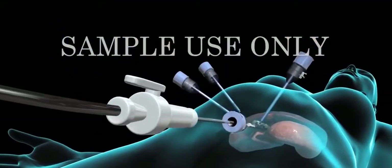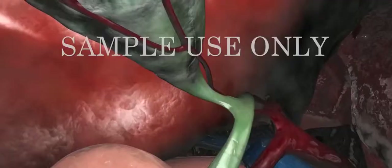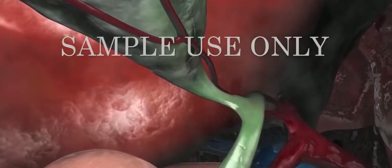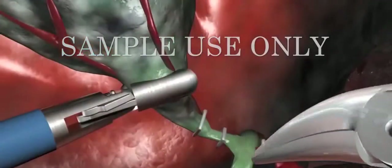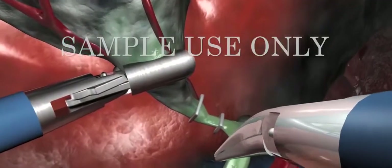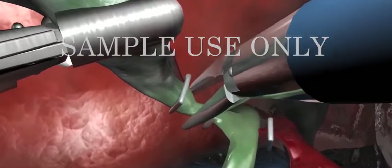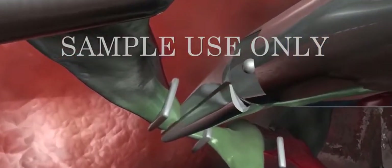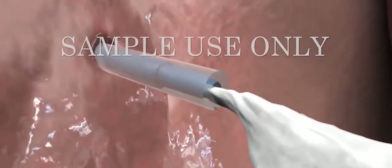Next, your surgeon will insert the laparoscope through the umbilical port. Images from its camera will be transmitted to a video monitor in the operating room. Using instruments passed through other ports, your surgeon will grasp the gallbladder, clip off its main artery and duct, drop it into a specimen bag, and remove it through one of the ports.